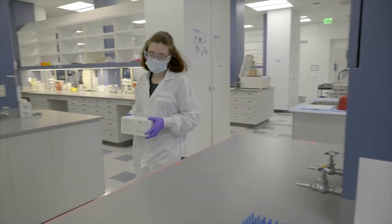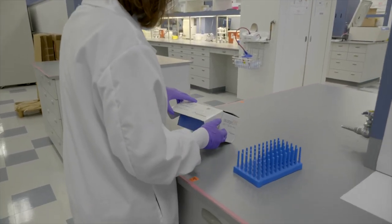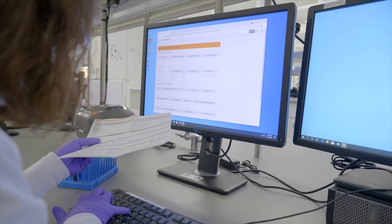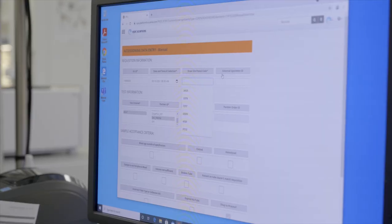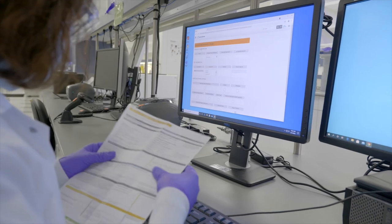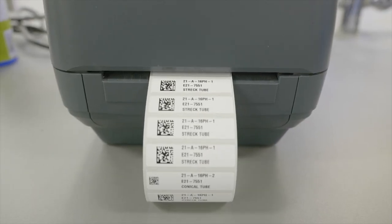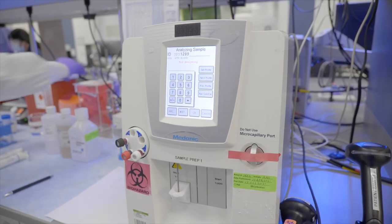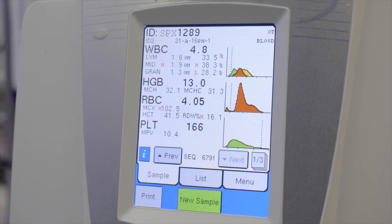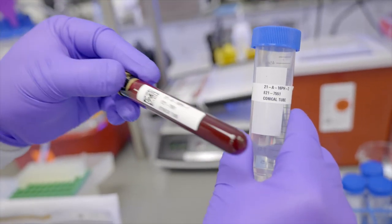All clinical specimens are received and accessioned by highly trained laboratory technicians who verify the identity, volume and blood age of the specimen and enter testing information into the laboratory information system. All patient information on the primary blood specimen is verified against the test requisition form before the sample is processed. The total white blood cell count of the specimen is measured, then any derivative samples will be assigned a unique identifier to follow the sample through the entire testing process.